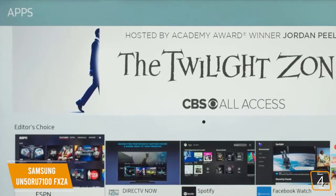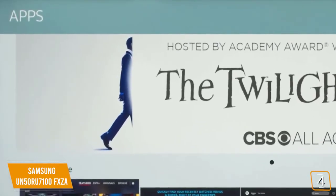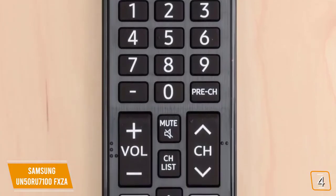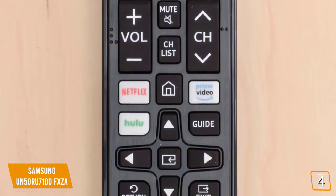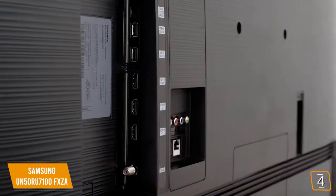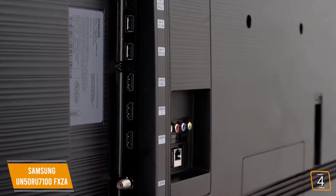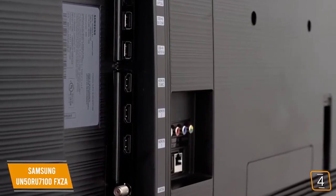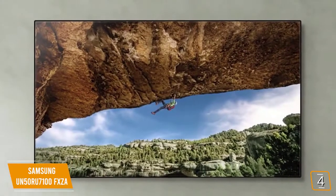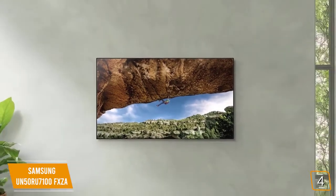Out of the box, the Samsung RU7100 runs on the Tizen OS and is preloaded with plenty of apps, giving you access to a wide selection of content. Its one remote includes quick-access buttons for Hulu, Netflix, and Prime Video, voice control, and can be programmed to control additional compatible devices. There are three HDMI ports, two USB ports, both digital optical audio and analog audio out, component, composite, and tuner inputs. It supports most common resolutions, including 1440p at 60Hz that today's gamers are looking for.